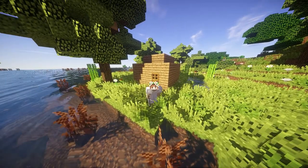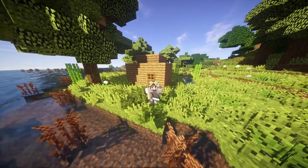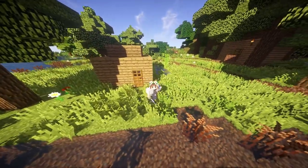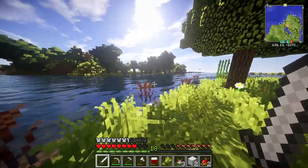Hey guys, what's up? It's Madeli here and welcome back to another video on my channel. So today we are on Glow SMP Season 3. It feels so weird to say Season 3.